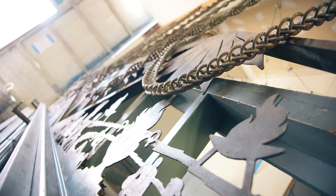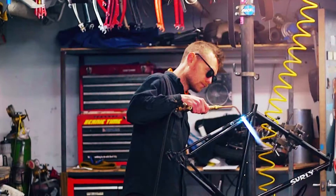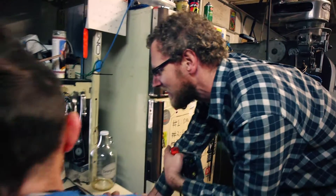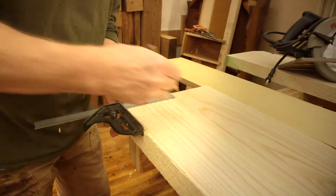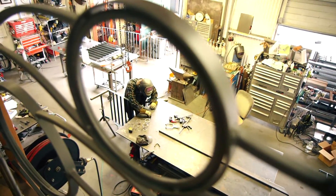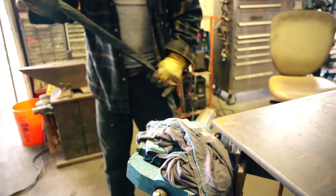Down here we've got blacksmithing, woodworking, metal fabrication. We've got people that make crazy bikes and mopeds that actually work — they look like a Willy Wonka kind of thing. Is everyone working together? There is a lot of cross-pollination. The woodworkers are making frames for the painters. The metalworkers are doing parts for the woodworkers. There's all this great synergy between people because of the space.